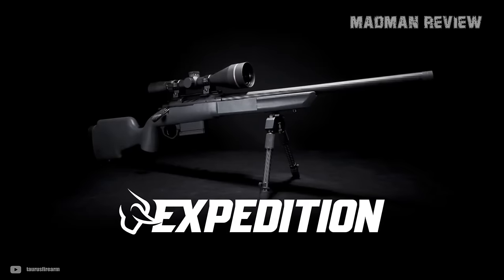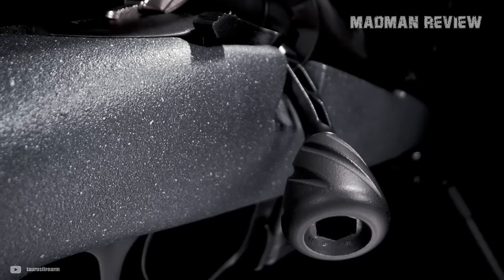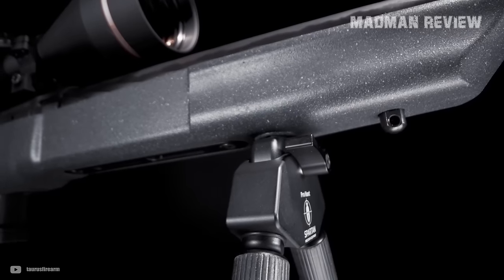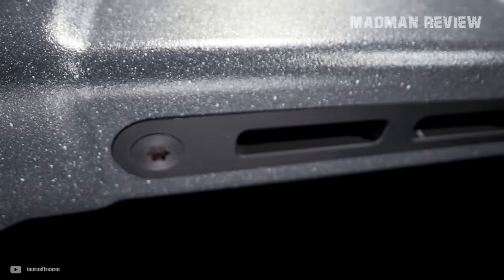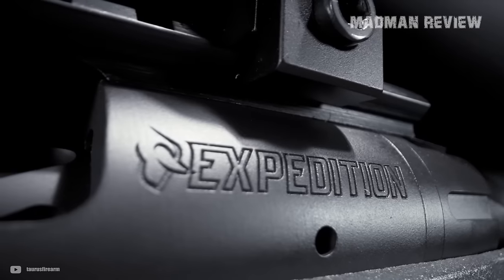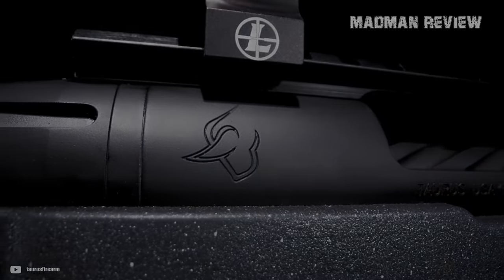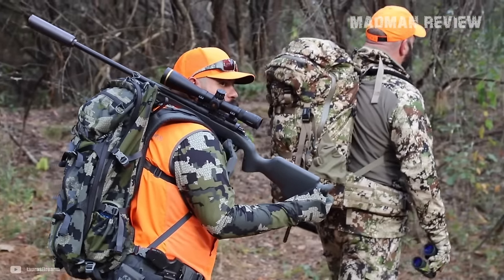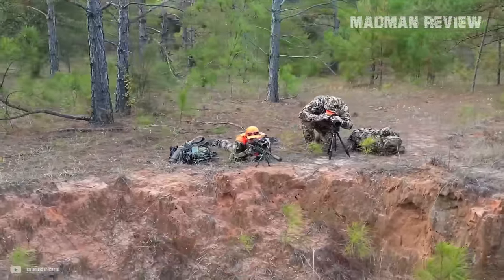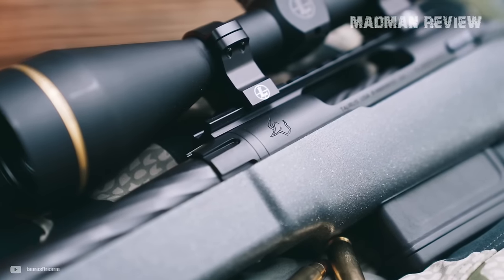Coming in at number 9 is the Taurus Expedition. This is the Brazilian company's first venture into the bolt action rifle arena, and it's coming in strong. Designed with hunters in mind, the Expedition is built around the tried and true Remington 700 action, a favorite due to its durability and ubiquity. When it comes to accuracy, the Expedition impresses with sub-MOA capability. With an MSRP of $984.99, this bolt action is the most budget-friendly option on this list.